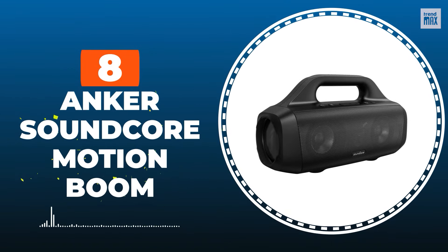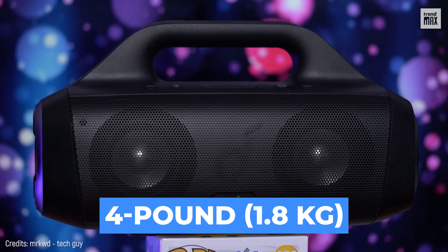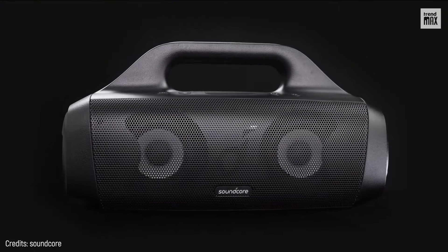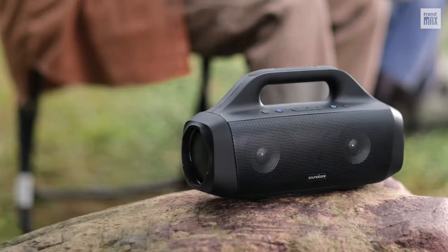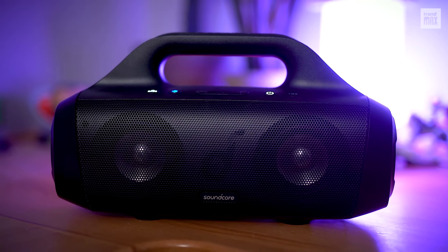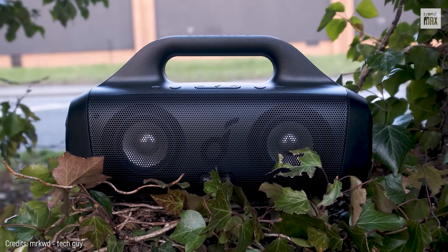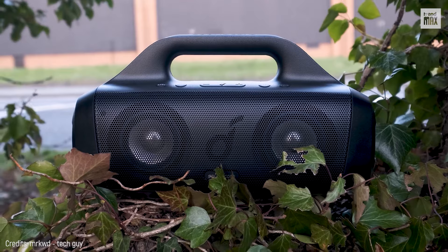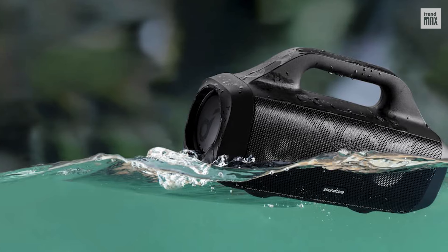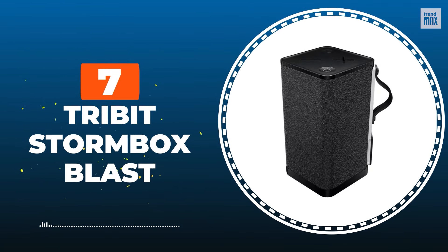Number 8: Anker Soundcore Motion Boom. This four-pound speaker is the flagship model of the brand Anker. The Anker Soundcore Motion Boom packs more punch than many high-end speakers — it's boomy and can produce a decent amount of bass frequencies. It's IPX7 certified, meaning it's waterproof and can float. The Soundcore app, available on Android and iOS, can be used to adjust equalization and auto power-off. Get it for about $110.